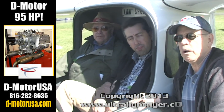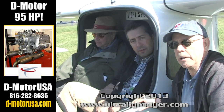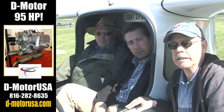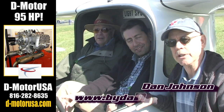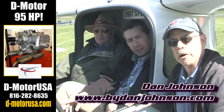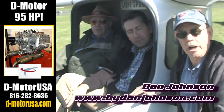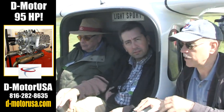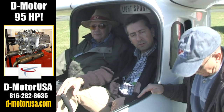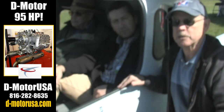We are here at the Sebring Expo getting a chance to look at an airplane that we've seen before in the United States but then it kind of disappeared for a while — and here it is again. This is the Collier, that's the brand, and it's the Freedom, the S100 model. The company has made some land airplanes and other variations, but this is obviously an amphibious seaplane.